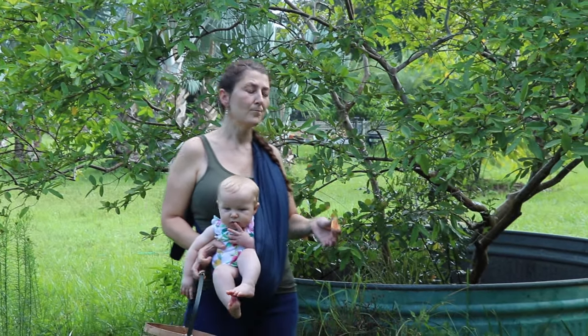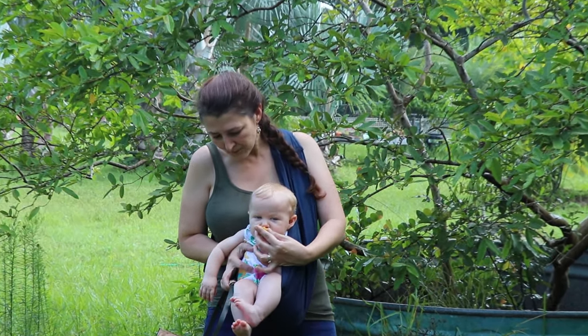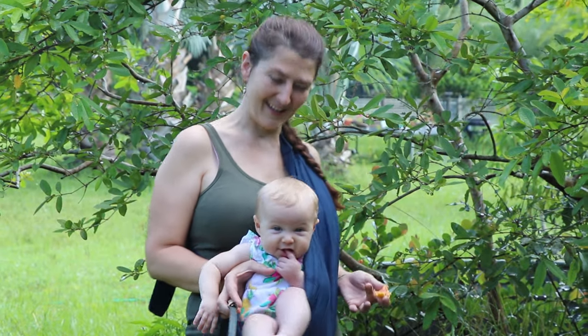Ellie and I come out here every morning and pick fresh fruit that falls down from the tree. She loves to smell flowers and the fruits — she loves it all. This is my little nature baby. All right Ellie, let's go, we've got a lot more to do.